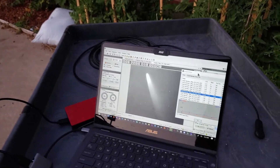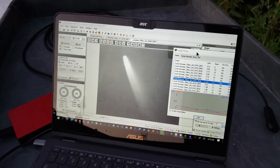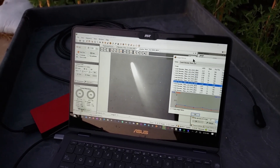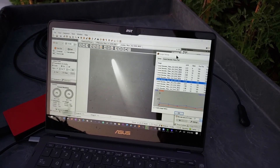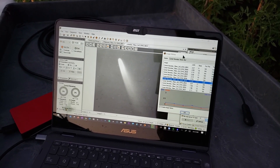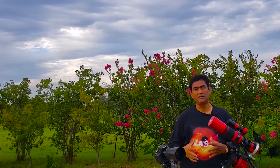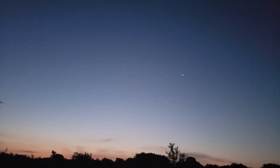Comet Neowise is getting brighter as it is approaching the sun. In my last video, I was using a big telescope to take a picture and showed you all a close-up view of the comet. So this morning, I was able to take a picture of the Comet Neowise on the northeast side, and I think with the RedCat it came out good.